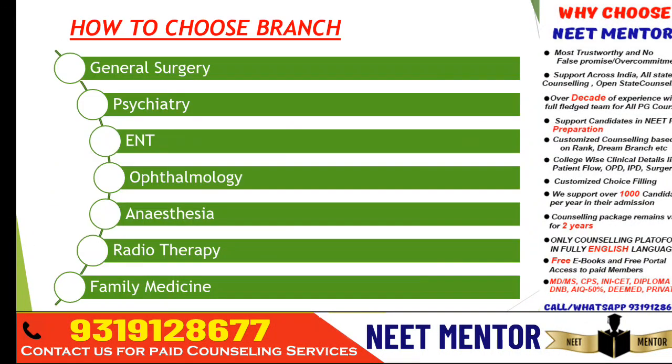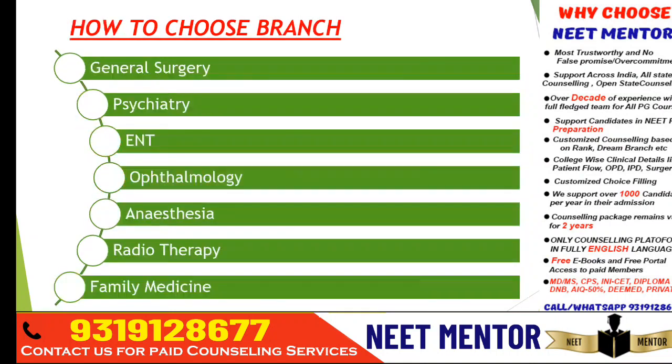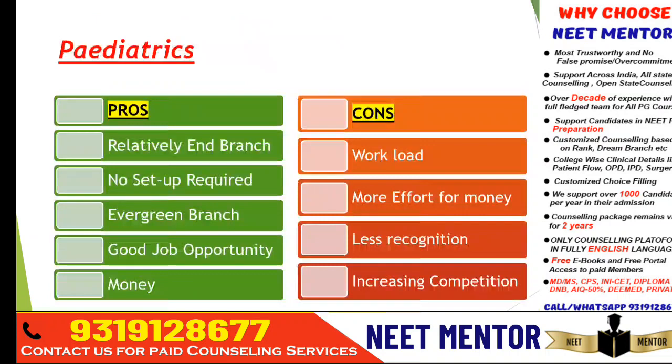Hello everyone and welcome to Neat Minter. In this video we are going to discuss how to choose a branch — all the clinical branches and their pros and cons. Based on the positivity and negativity about a particular branch, you will get an idea of which branch you should go for, and it depends on your passion about that branch.